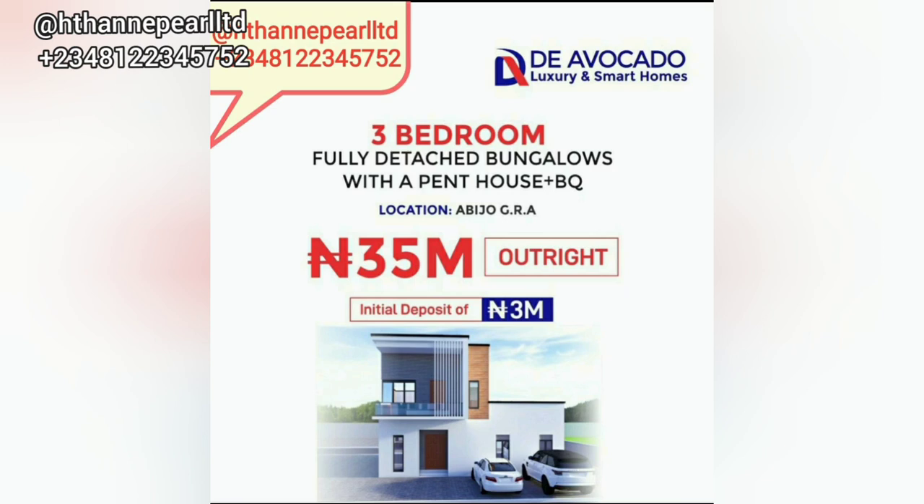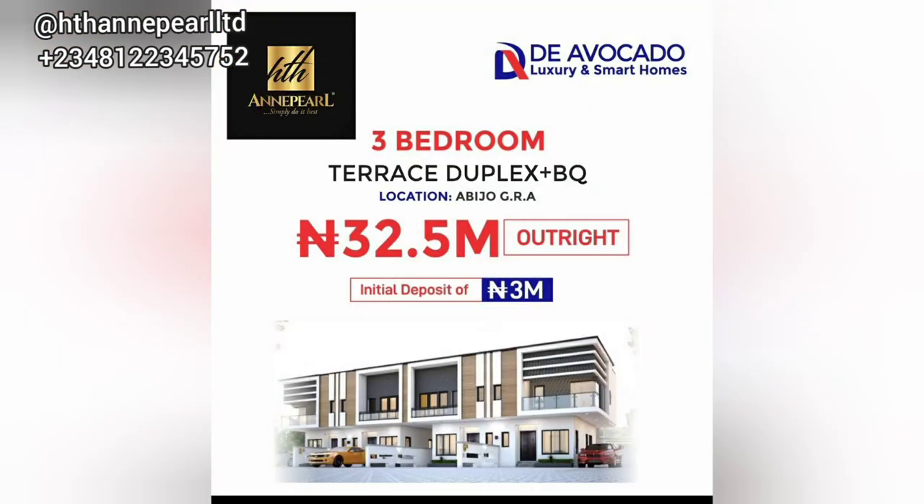A lot of people really want bungalows, so you need to rush this because as this video goes live, people are going to buy it out. Then we have the three-bedroom terrace duplex going for 32.5 million naira outright. If you're paying within 3, 6, 12, or 18 months, there's an interest rate to pay on top, so please understand the process of buying properties here in Lagos.